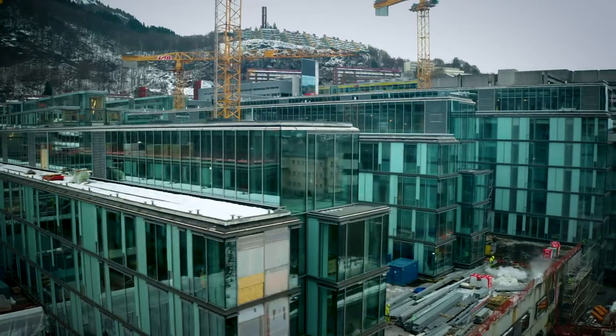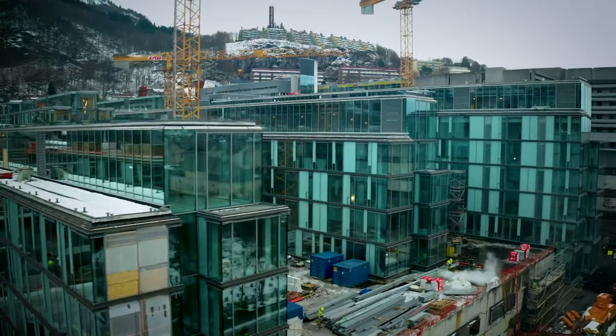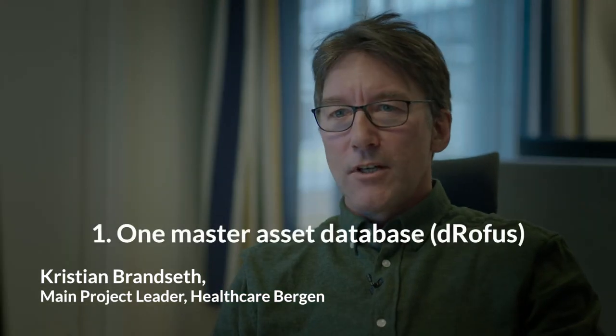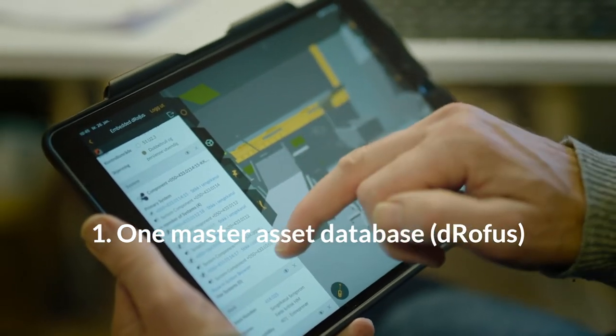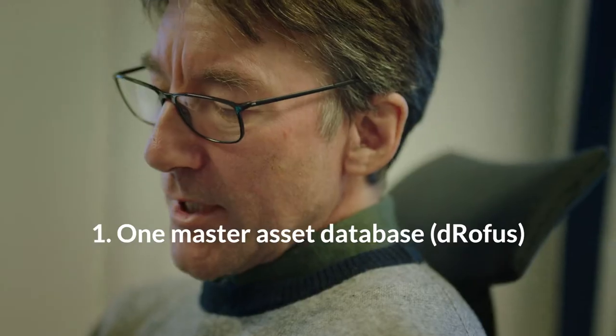There are nine unique things about this project that I would like to bring to your attention. We have one master database for all disciplines that's synchronized with the models — it's always up to date and always available to the team.